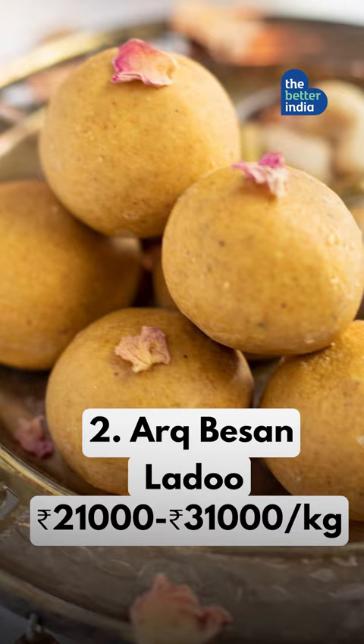These laddus by Delhi's ARK Workshop are filled with expensive French Valrhona chocolate and dusted with edible gold.